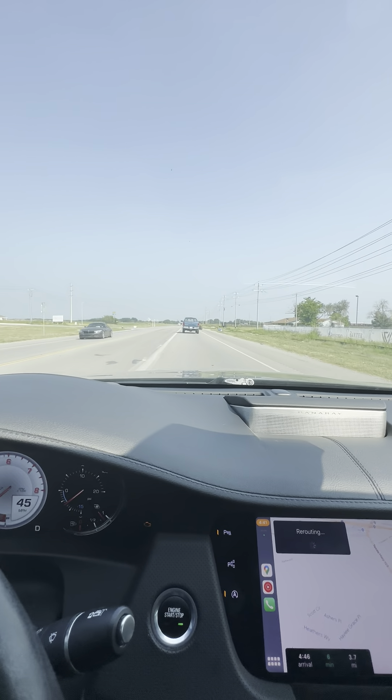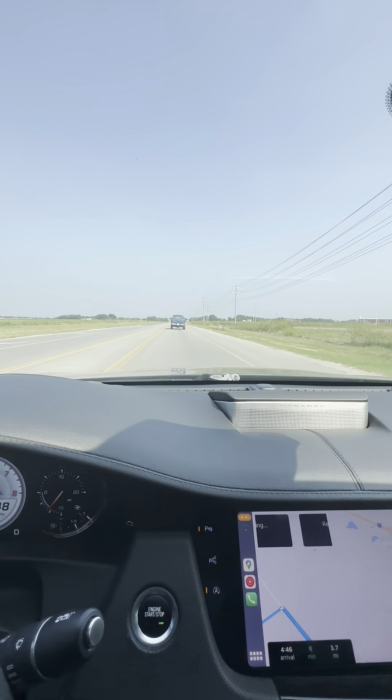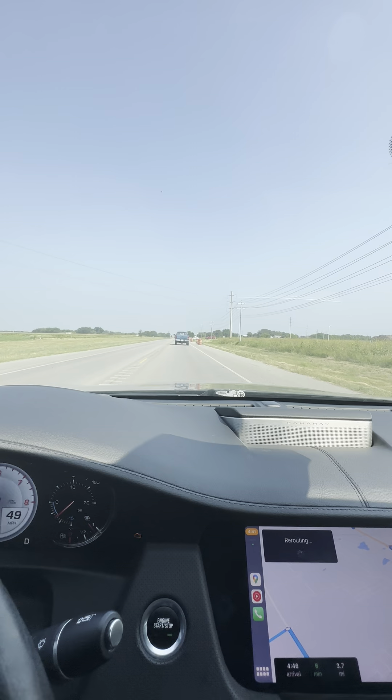As we're heading back, we're going to start to see a lot more of the housing development that's coming through, and a lot more businesses — restaurants and retail.